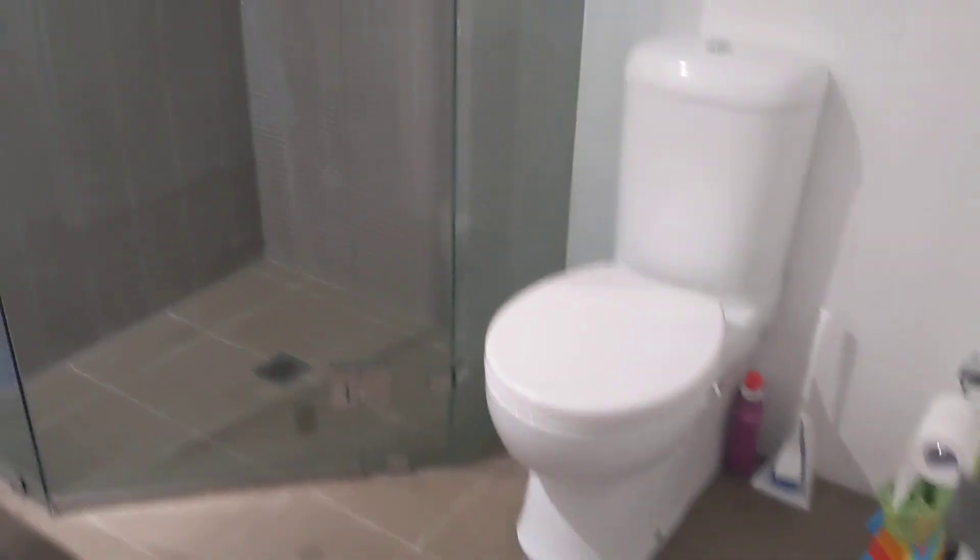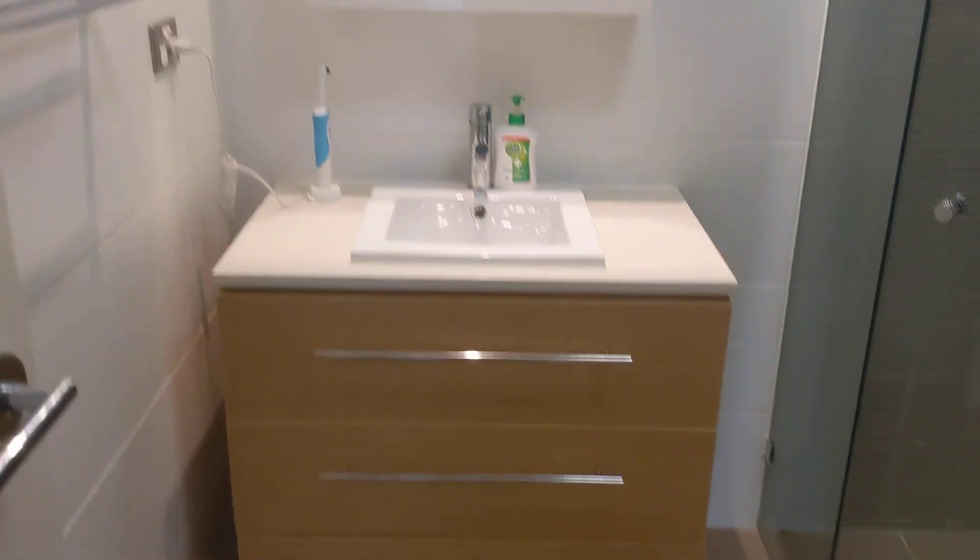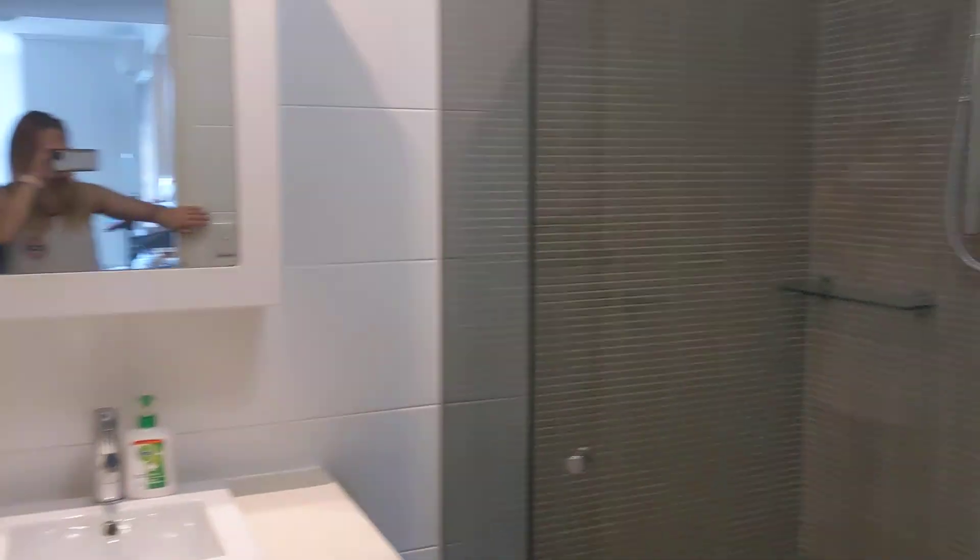We walk down the corridor and the first door on the right-hand side is a bathroom. It was very similar to the bathroom we had in the other place - pretty much the exact same setup. So that's the bathroom.